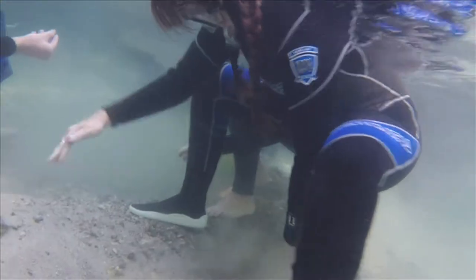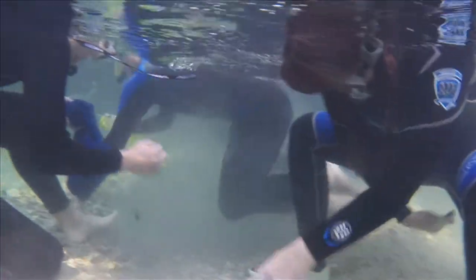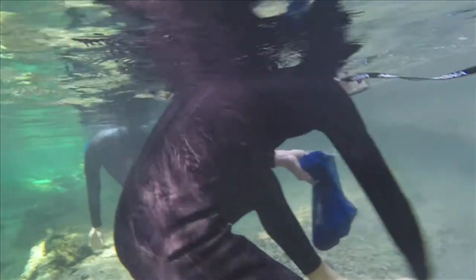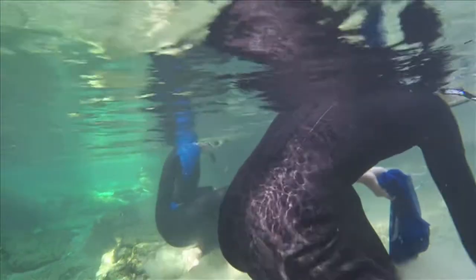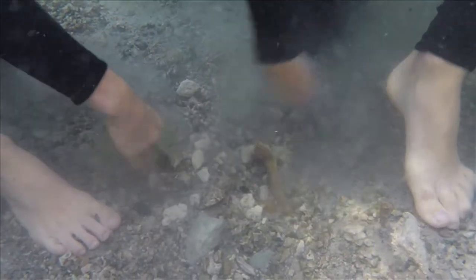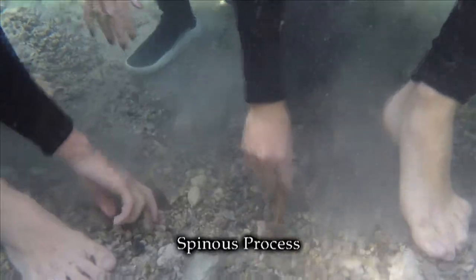As we continue fanning, Noah positions himself over one of the holes we've created, being careful not to disturb anything in it. In his new spot, he uncovers a well-preserved spinous process from another vertebra.